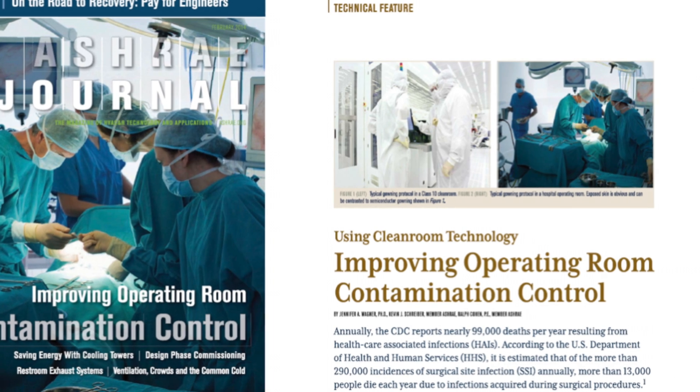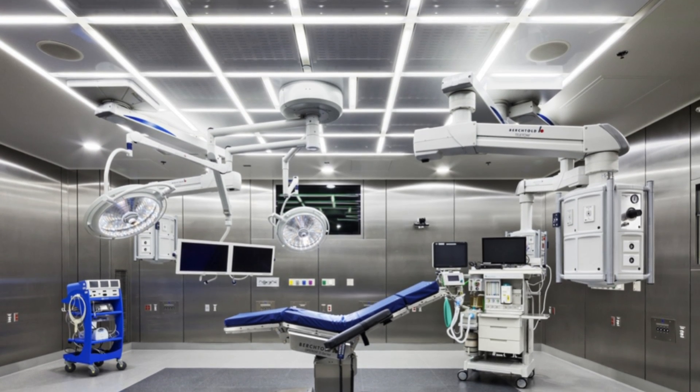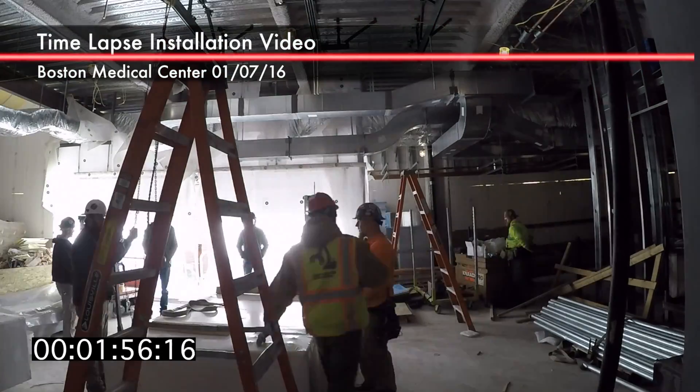The use of this design, known as a single large diffuser, can considerably reduce the amount of airborne contaminants at the surgical site without increasing energy consumption.